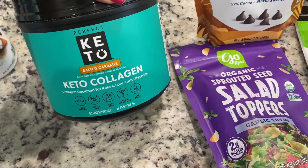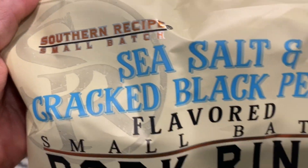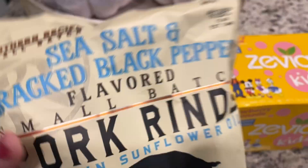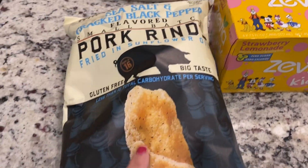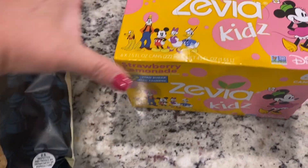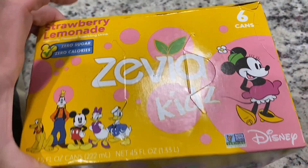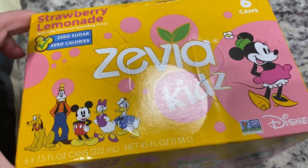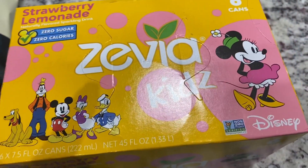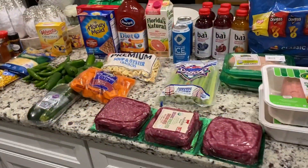I also picked up two bags of Southern Recipe small batch pork rinds — the sea salt and cracked black pepper is so good. I love this with that Bitchin' Sauce buffalo — my favorite combination. I picked up one pack, six cans in a box, of the Zevia strawberry lemonade — I really like that. You can find this in the kids' section.